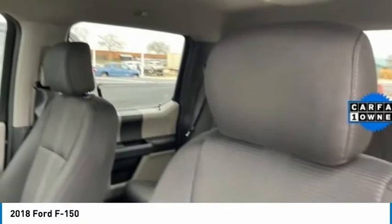Rear-wheel drive, variable speed intermittent wipers, backup camera, auxiliary audio input.